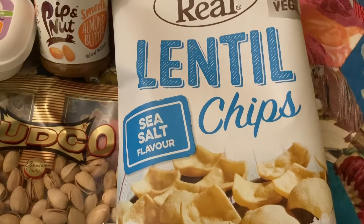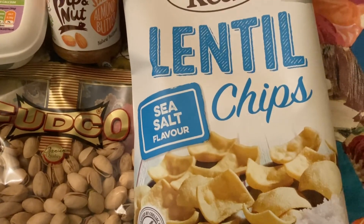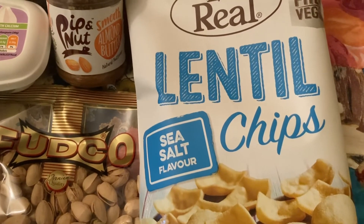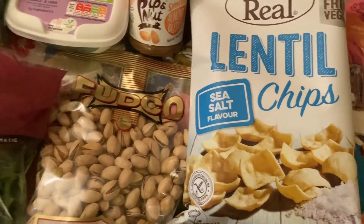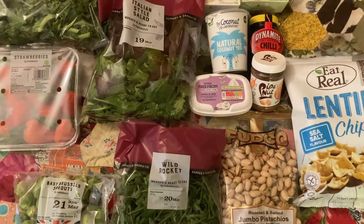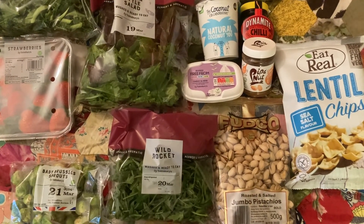And then last but not least, one of my favourites from the early grocery hauls — I've got these lentil chips. These cost £1.80 which is well worth it for how delicious they are. And that is everything! Thank you so much for watching, I hope you enjoyed it and I will see you next time. Bye for now.